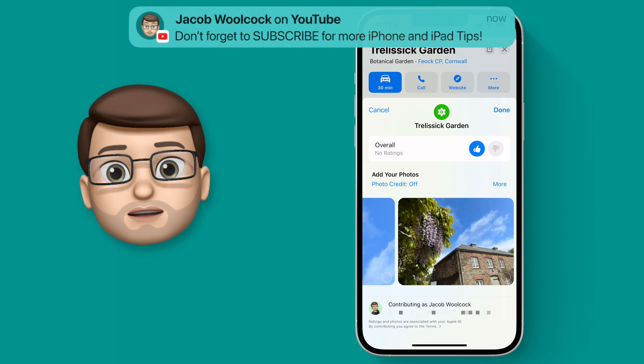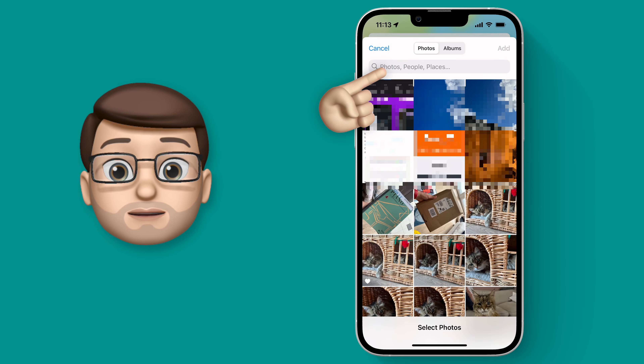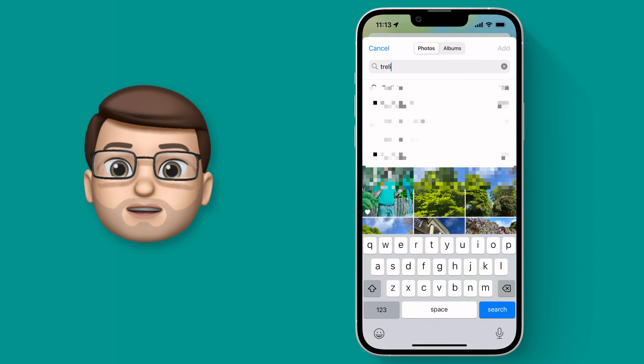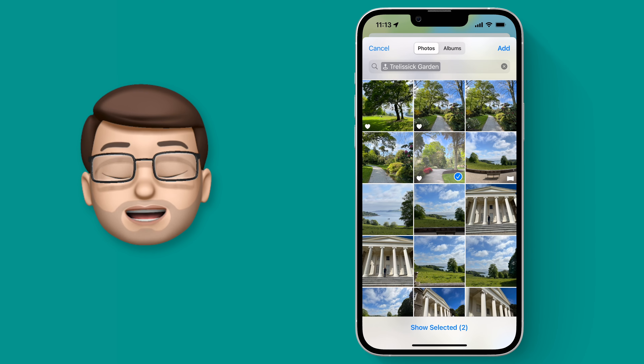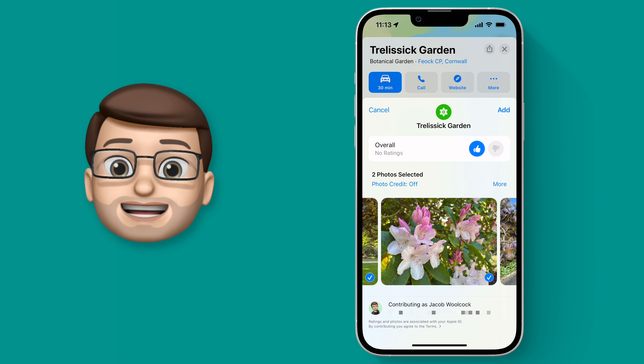I want to upload a particular picture though, so I'm going to press More and then I can search my photo album by the location. That's better. I'm going to choose a couple of pictures from here, and then when I go back into the Maps screen I can select just those pictures to add to my rating.